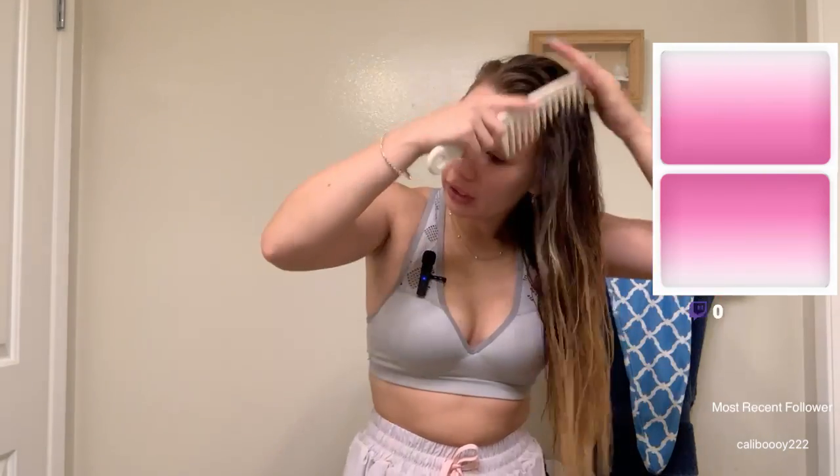But first things first, I need to comb out my hair. I had it towel dry a little bit, so now I've got to comb it out. I'm going to get it a little more under control and then I can put all the products I want in it. I choose to comb my hair with a wide tooth comb after the shower, because it's less damaging — it pulls out less than a brush.